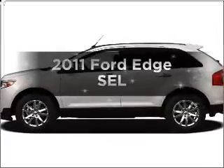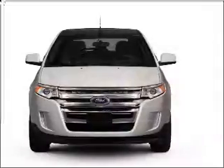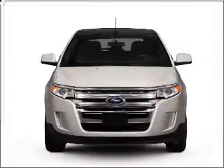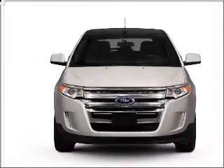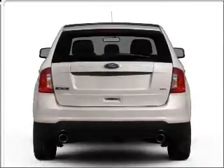Introducing the 2011 Ford Edge — everything you need under one roof with this great vehicle. With a reliable six-cylinder engine connected to a smooth-shifting six-speed automatic transmission, premium wheels lend a distinctive appearance.